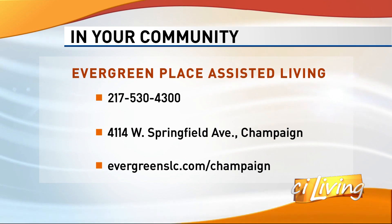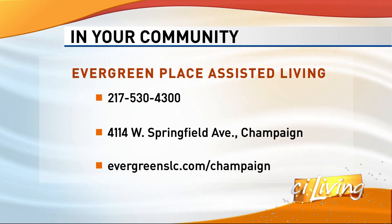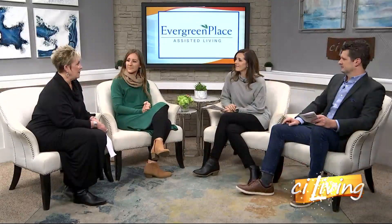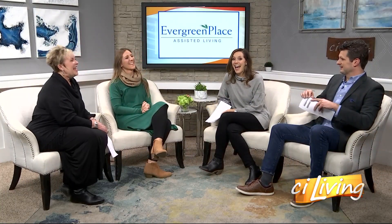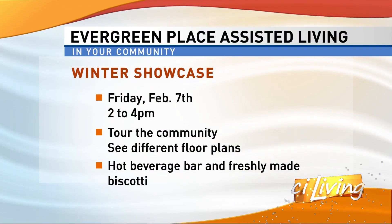Come and take a tour and enjoy a hot beverage bar. We're actually going to have mulled wine made by our chef Ryan, in addition to a hot chocolate bar, with four varieties of fresh-made biscotti. Whether it's your first time or maybe you're having that conversation with a loved one right now, we invite you in — talk to us, let us know what your needs are, and we're happy to find the right solution for you. That's Friday, February 7th from 2 until 4. You'll also have an opportunity to register to win a $100 gift card from our neighbors and friends at Prairie Gardens.